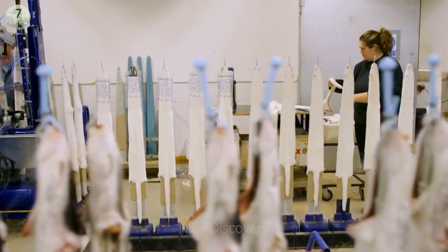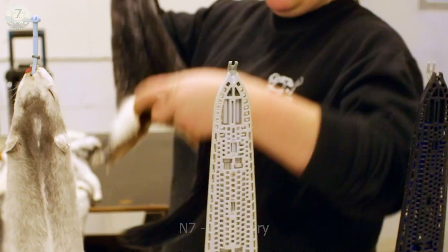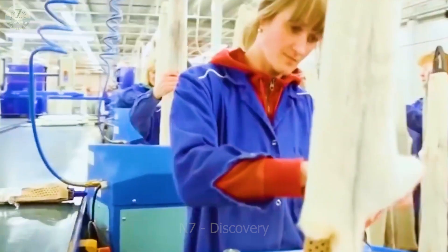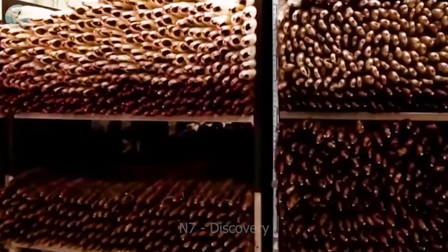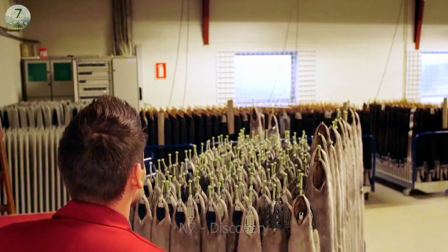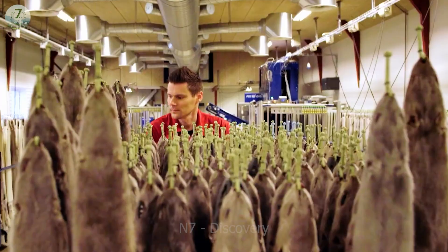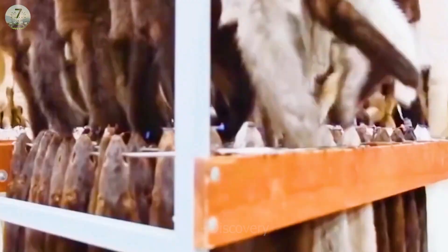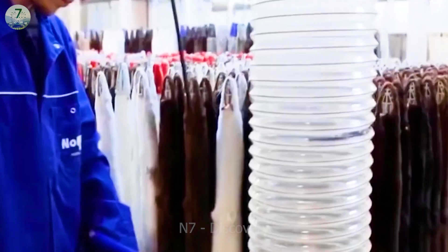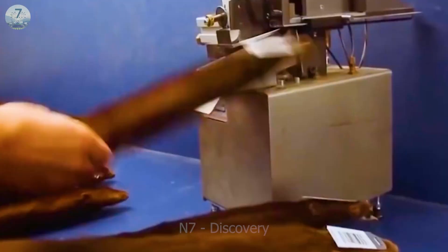The first job in the factory is skinning the minks. The factory workers then clean the mink skin to remove unnecessary impurities. The mink skin is treated with chemical or physical methods to remove the epidermis and produce a final product of high flexibility. What a complicated process!